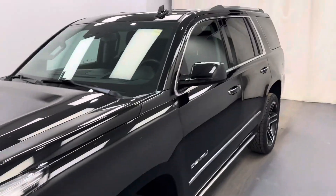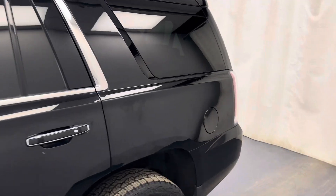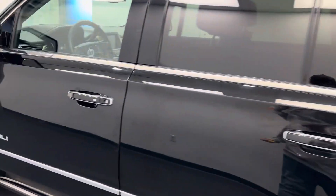This is dog number 232-470. It's a 2017 GMC Yukon. This is a Denali in Onyx Black.